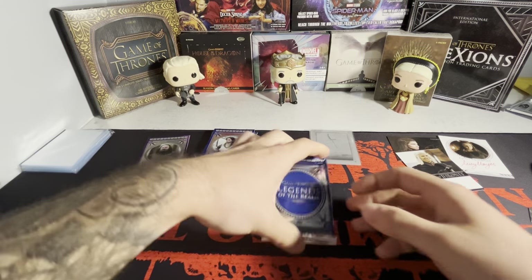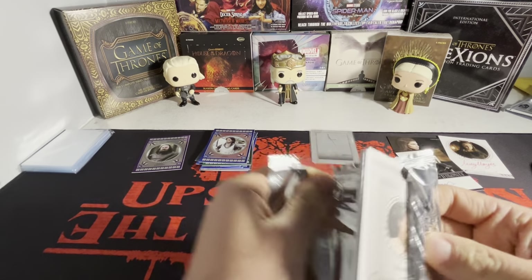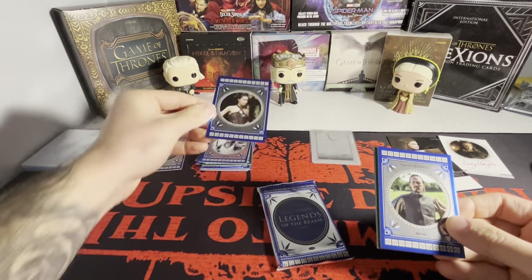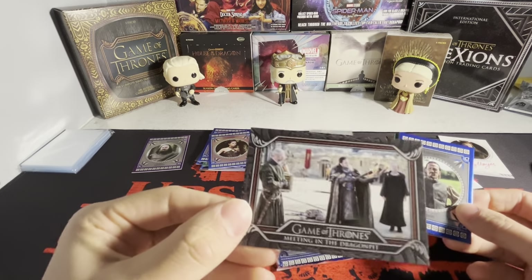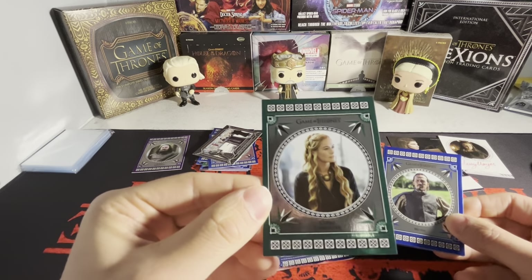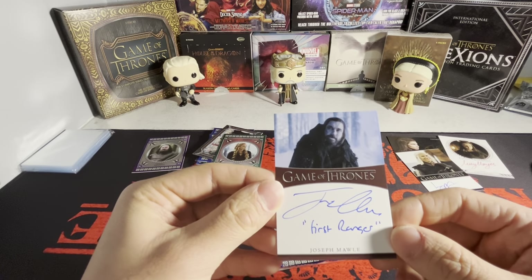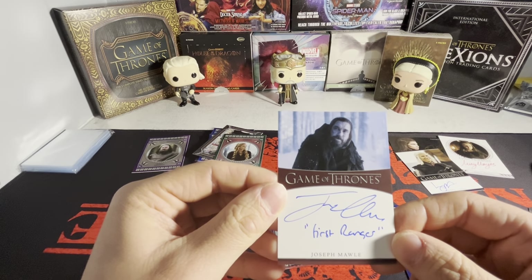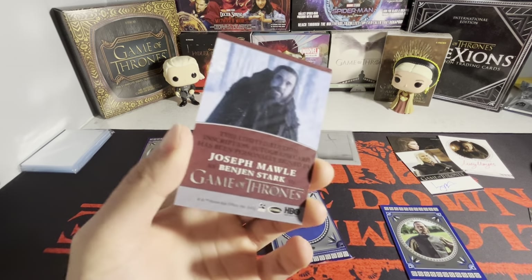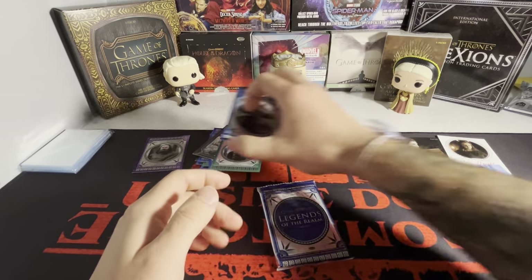Still hoping for something crazy here. I need a full bleed autograph — that's what I need. $2.50 for this box. So we actually might have a full bleed autograph here. We have a Dorea on the base, and then we have a black card: Meeting in the Dragon Pit. That was a crazy episode — that last season was ridiculous. We have another green here of Cersei, and then it looks like we have an inscription autograph here of Joseph Mawle as... Benjen Stark! The First Ranger. I believe that's a one-of-one. Don't think he has a one-of-one autograph normally.